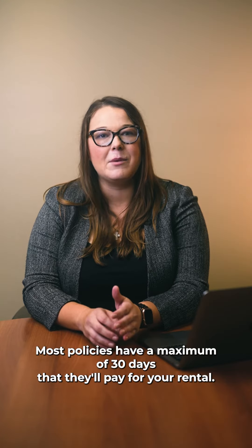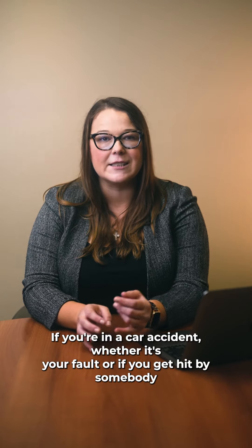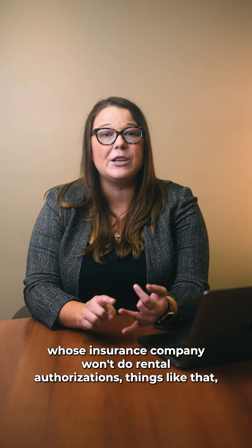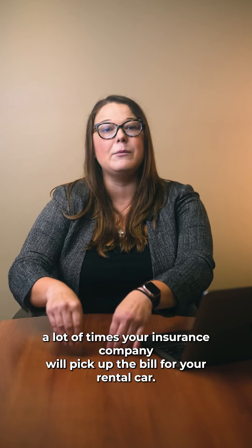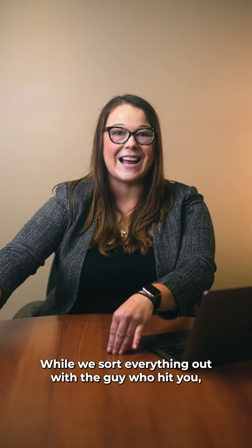Most policies have a maximum of 30 days that they'll pay for your rental. If you're in a car accident, whether it's your fault or if you get hit by somebody whose insurance company won't do rental authorizations, things like that, a lot of times your insurance company will pick up the bill for your rental car while we sort everything out with the guy who hit you.